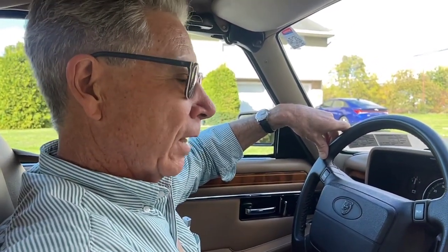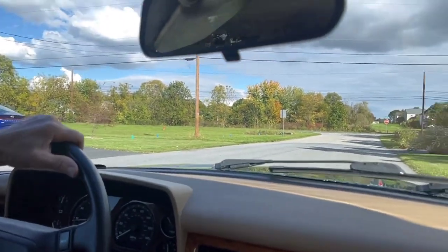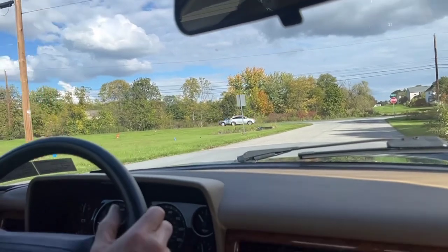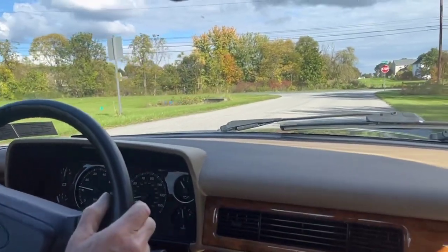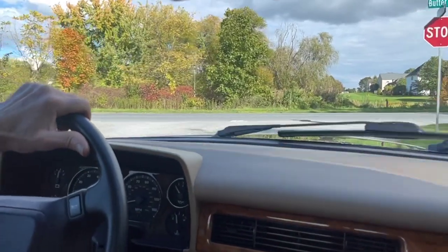We'll take it for a short drive. Everything is working on the car. When you're buying one of these cars, I certainly recommend: find the best one you can afford, because the service history is so key to these cars to be able to perform the way they were built.